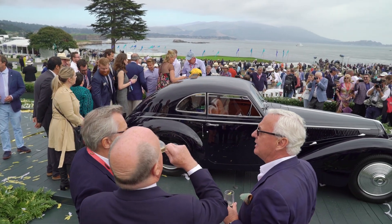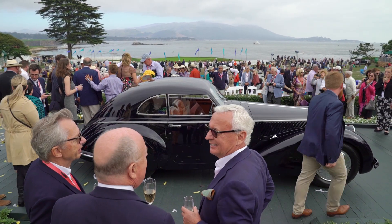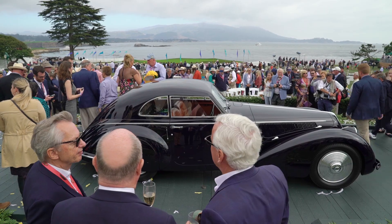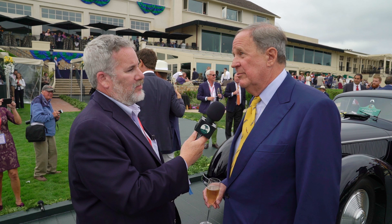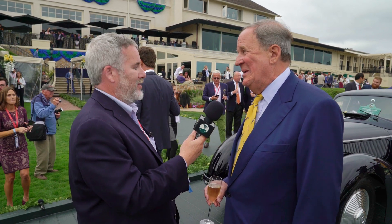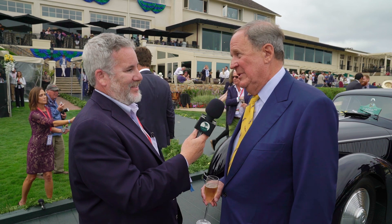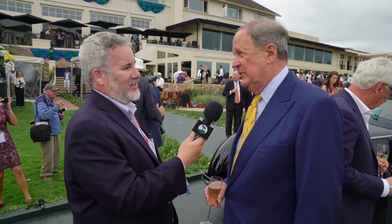It's a large two-passenger sports car. What kind of condition was it in when you got it, and who did the restoration? The restoration was done in Canada by RX. They did a fabulous job. They have now cared for or restored three of these cars, and there's only five. So they know exactly what they're doing. It's the reason we're here.